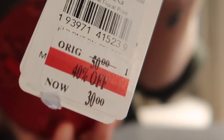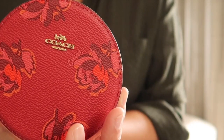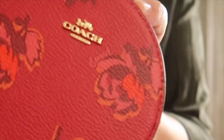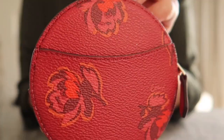So it was 40% off, sale price was $30, but they are having this event with star money. I had a $10 star money reward, so I actually paid $20 for this beautiful Coach round coin purse.